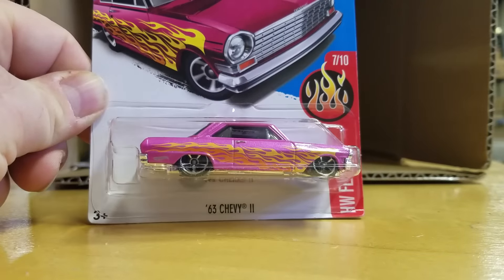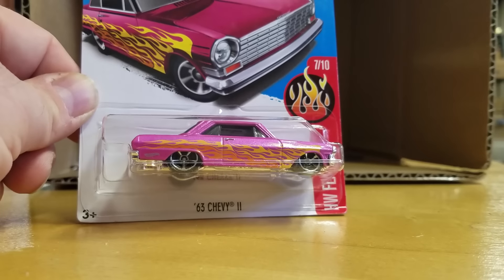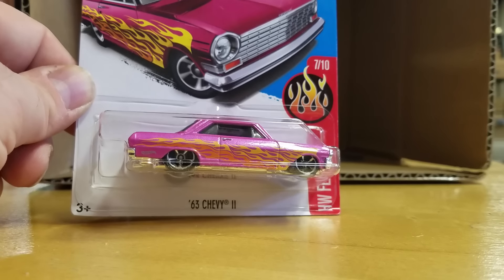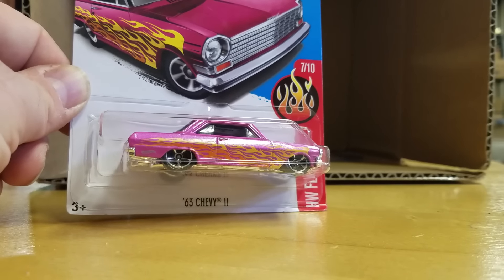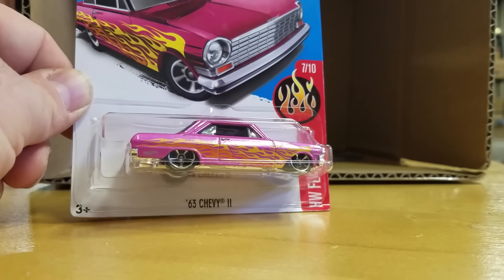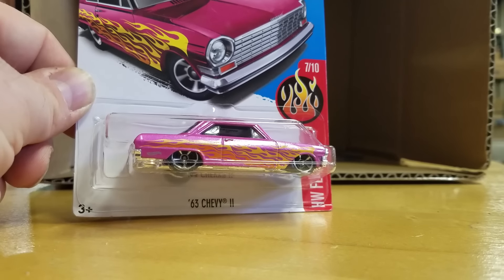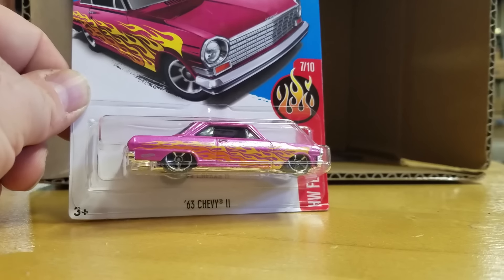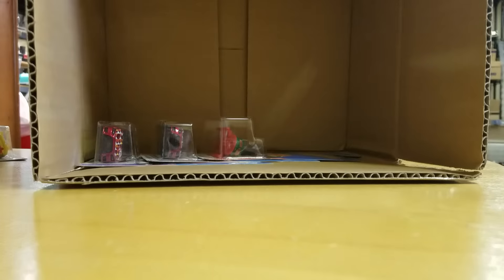So all of you going to K-Mart tomorrow, my guess is it's going to be the '62 for the Super. I may be wrong, and someone may luck out and get the Mystery Machine. But again, my guess is that that is the Super. Thanks for watching. Don't forget to subscribe, like us, share us. Matt from A to Z Diecast. Goodbye.